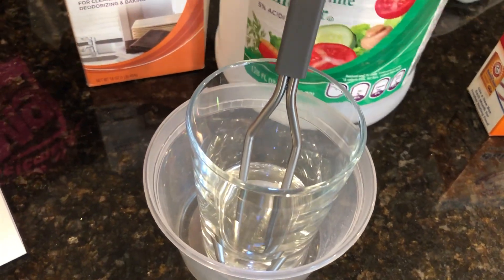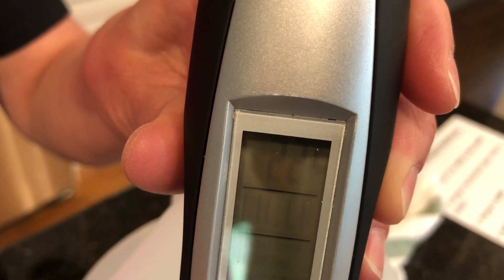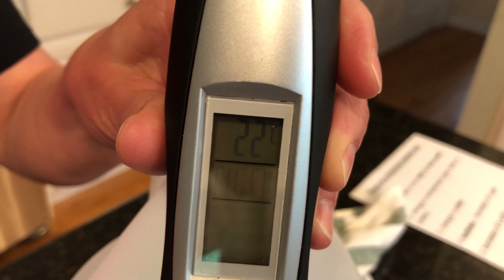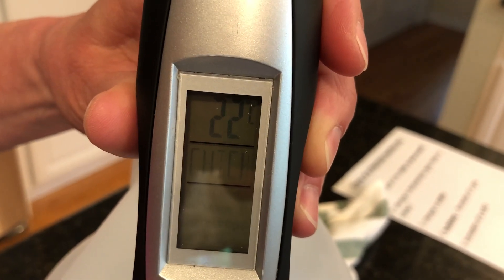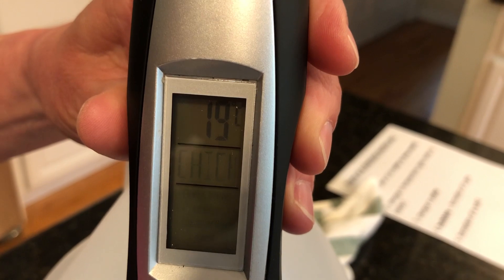This is a vinegar and baking soda reaction again. Our starting temperature is 22 — that's room temperature — and I'm going to add in some baking soda and you watch what happens to the temperature. It's down to 21... 19.